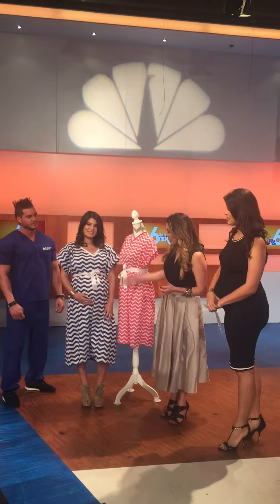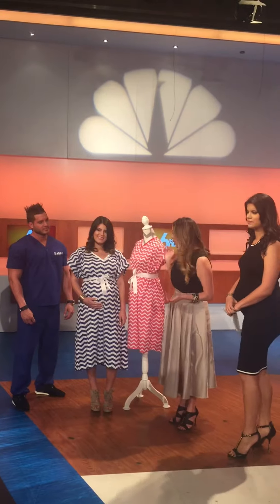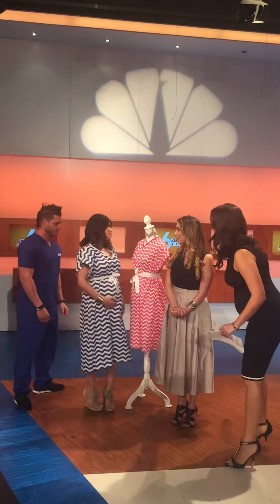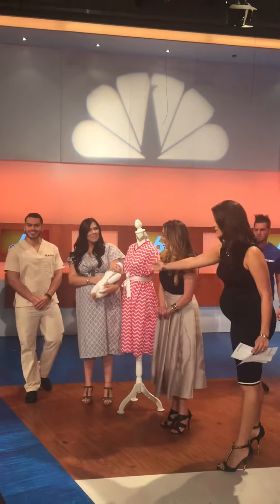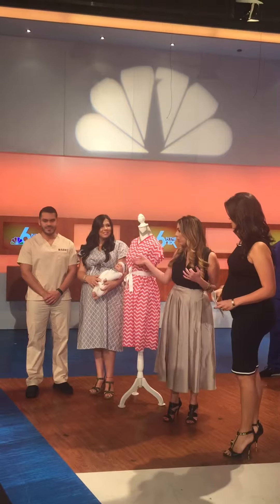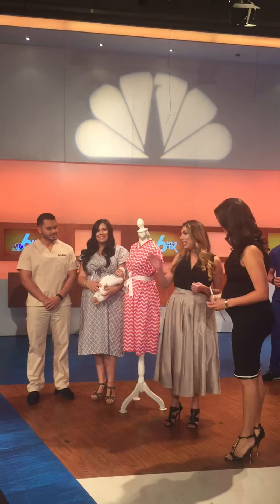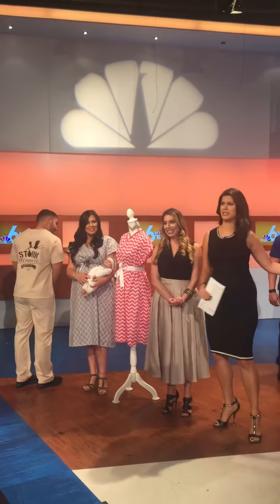She's wearing our blue and white chevron pattern, which is very popular if you're having a boy. The gowns come in all different sizes, colors, and patterns, so we cater to everybody. Let's bring out our next couple — I love that baby is matching mom and dad! Because this is the first of a lifetime of memories, we want the whole family to look great in their pictures, so we do matching onesies for the baby to match mom and dad.